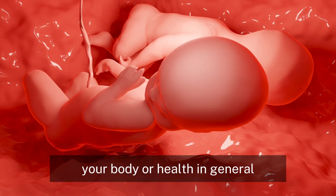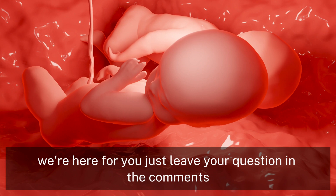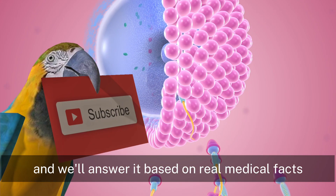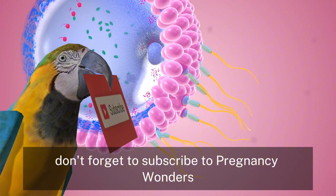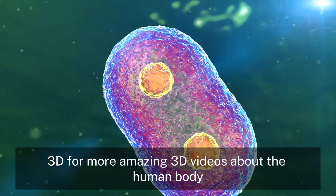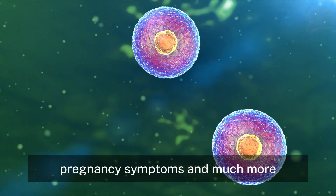Have a question about pregnancy, your body, or health in general? We're here for you. Just leave your question in the comments, and we'll answer it based on real medical facts. Don't forget to subscribe to Pregnancy Wonders 3D for more amazing 3D videos about the human body, pregnancy symptoms, and much more.